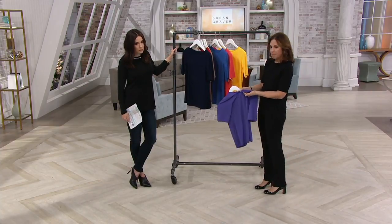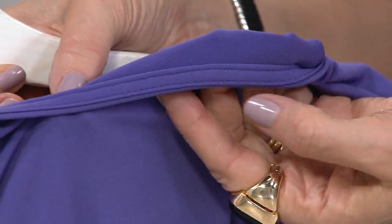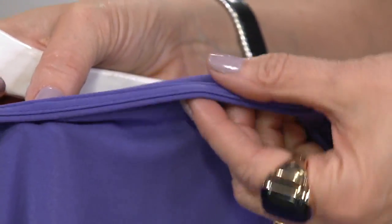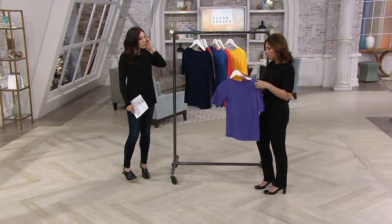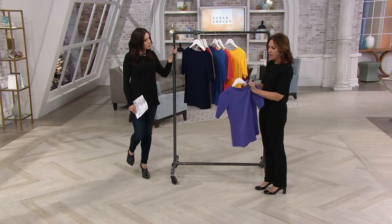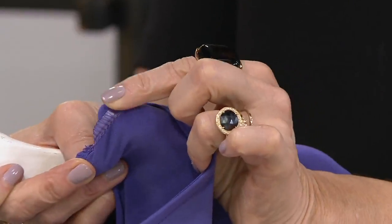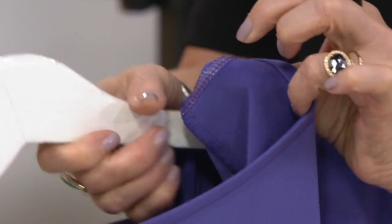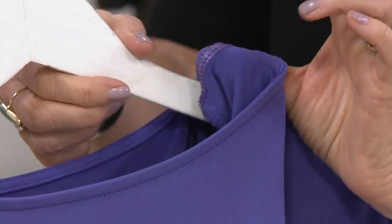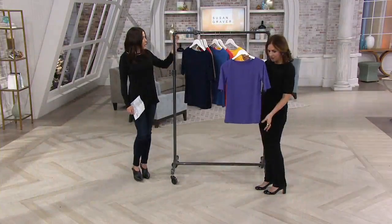It also has a binding on the inside with top stitching, so this is never going to sag, never going to bag, never going to lose its shape. And look at the shoulder on the inside — we give that little taping on the inside. I always say take a tour, turn the garment inside and out. It matters — it's what you see in better quality.